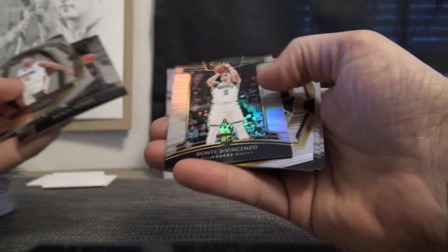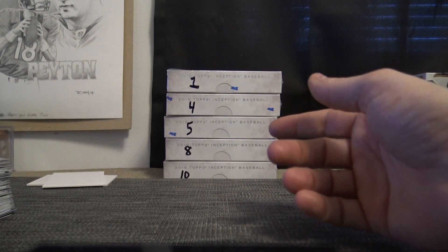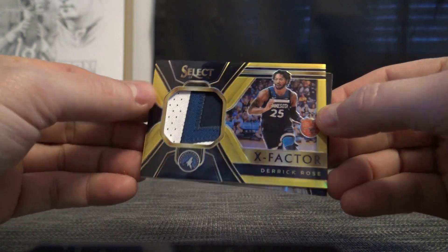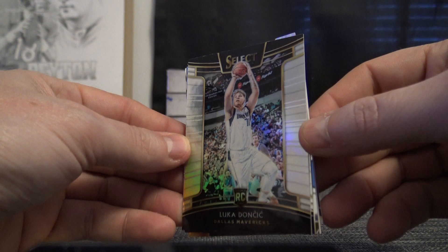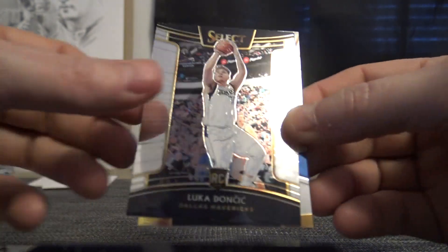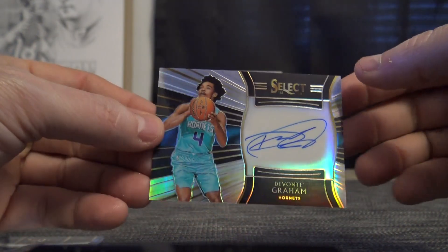Derrick Rose hot case, hot box! Devin Chinzill is out for the season. Alfred Payton red, 170-175, Simons. So to recap: we have Derrick Rose gold numbered to 10, you did get a silver Luka and a regular Luka, a Derrick Rose jersey, and then a Devonte Graham autograph.